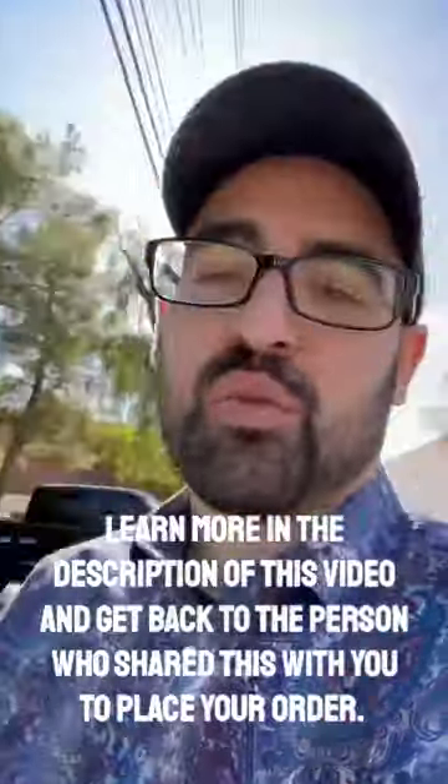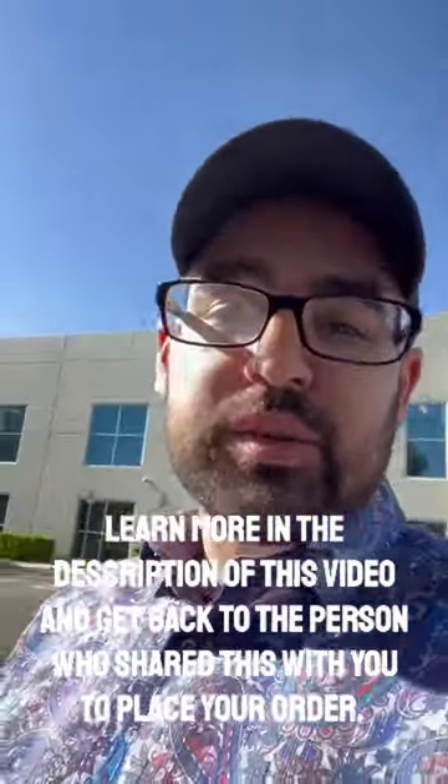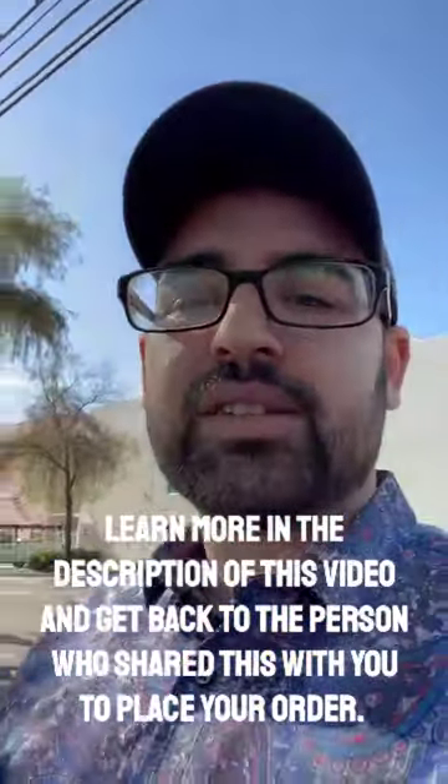Hey guys, this is Josh Zwegel, CEO and founder of MyDailyChoice. We just launched this product — it's called Optimist. This is a waterless wash. What's amazing about this product is I've been using it for 15 years. This is one of the first products that got me into the network marketing direct sales space, and this product is amazing.